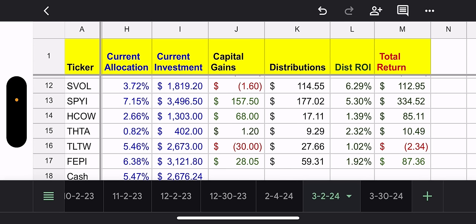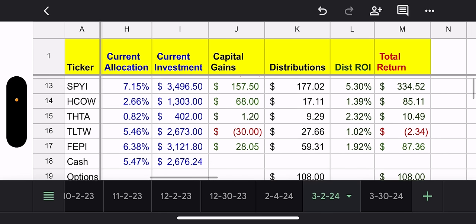SPYI is one of my favorites — 7% of my portfolio, kind of at the max. I always say five to ten percent is a good number. I'd rather closely monitor what I currently own versus adding so many different funds, and I'm not going to buy something just because it's new. Capital gains with SPYI $157.50, total distributions $177, and total return $334. Really good.